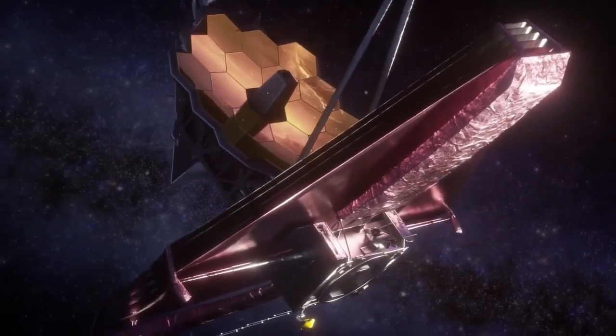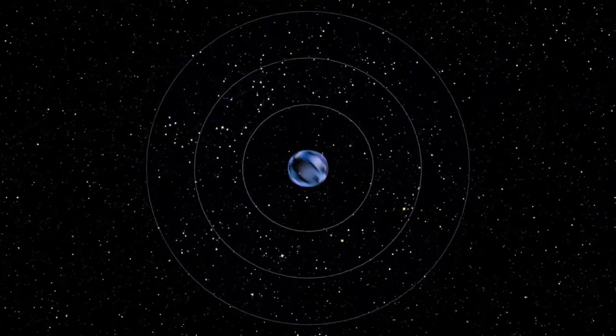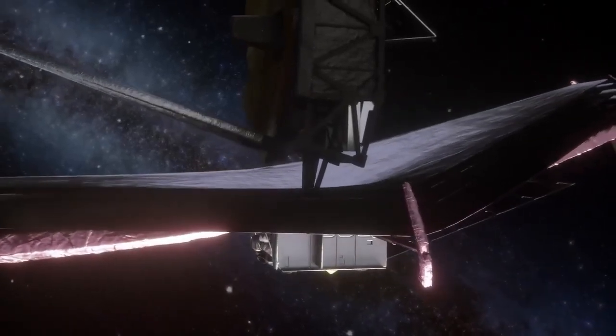Turning to the importance of Proxima b in the search for life: when we talk about Proxima b and its significance in the search for extraterrestrial life, we are entering the realm of what is often considered one of the most exciting fields in modern astronomy — astrobiology.